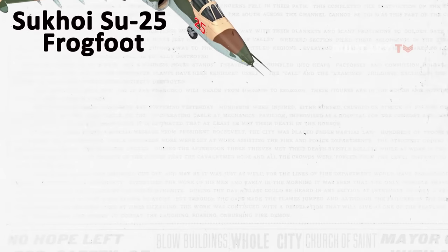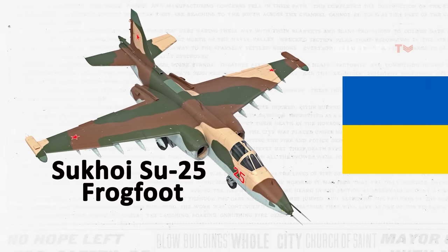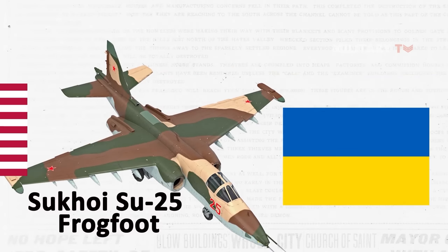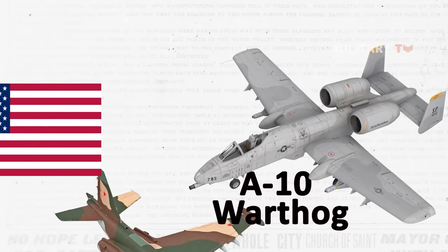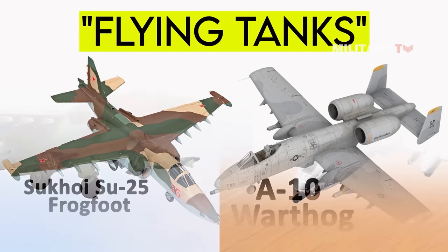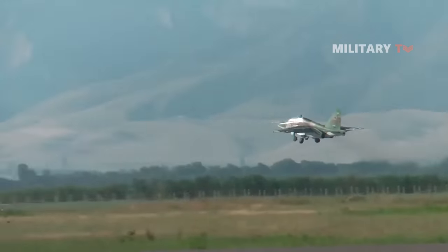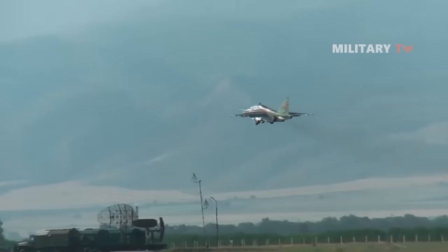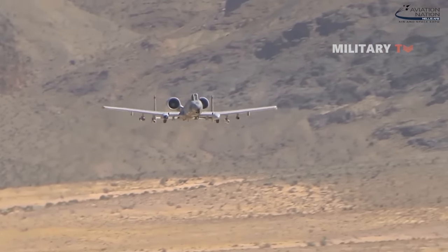The Sukhoi Su-25 Frogfoot, which has been updated and is currently in use by the Ukrainian Army, and the U.S. Army's A-10 Warthog. These aircraft are often referred to as flying tanks and are competing for the air support mission for ground combat units. They are emblematic of the two most powerful military forces in the world, and both possess advanced armor, low-altitude attack, and bombing capabilities that aid infantry in attacking enemy ground forces.